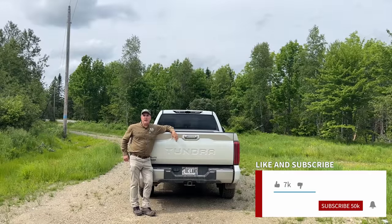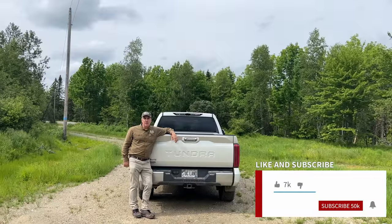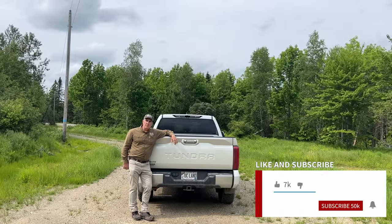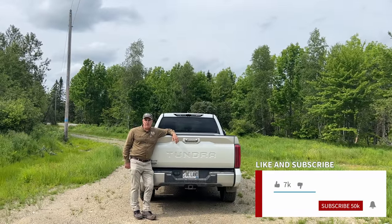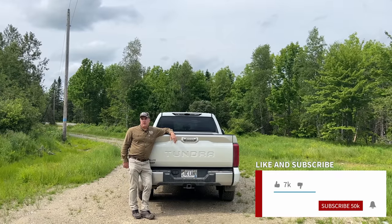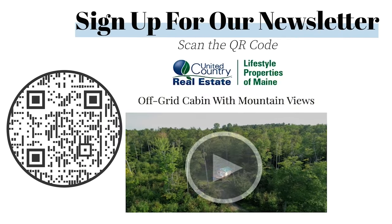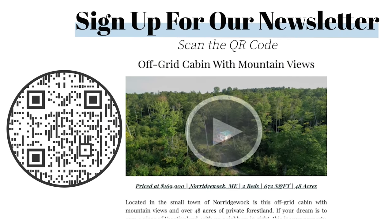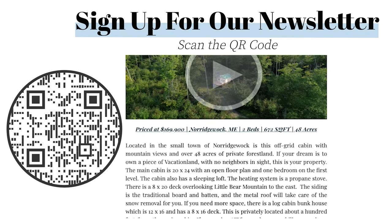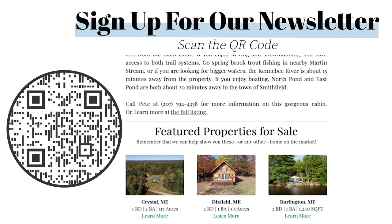Thank you to all our new subscribers and visitors. If you haven't already, please subscribe to our channel and hit the notification bell at the bottom of the screen — turn on all notifications so you won't miss our next video. Also, if you'd like to be kept up to date on the real estate market in Maine, sign up for our newsletter. We send it out once a month with new properties, some sale data, and a little information about what's going on in Maine.